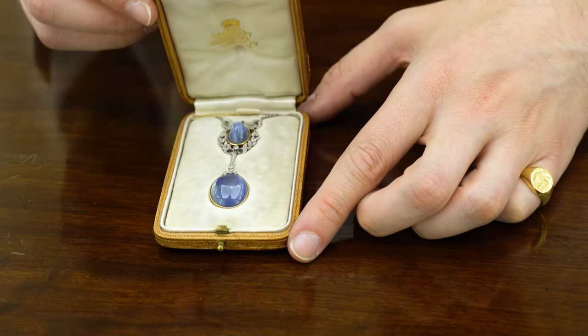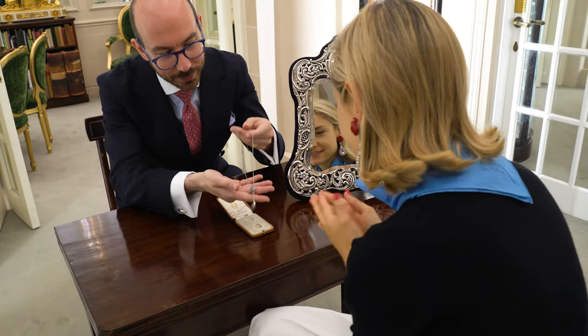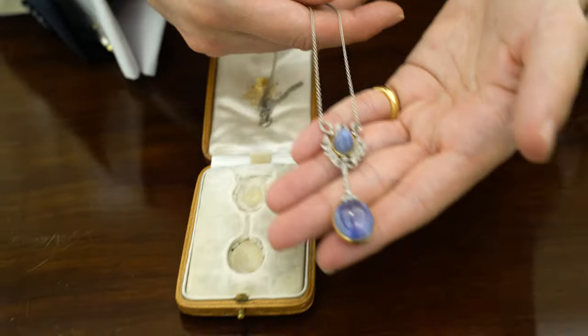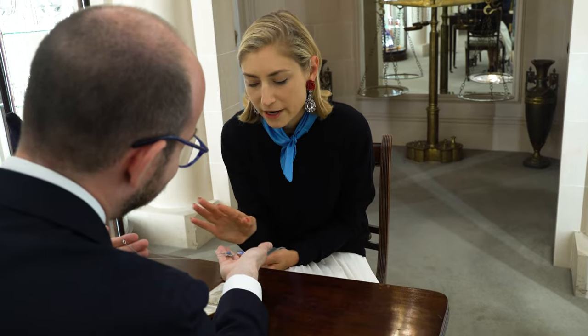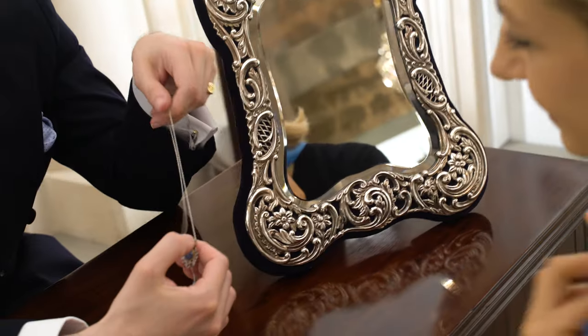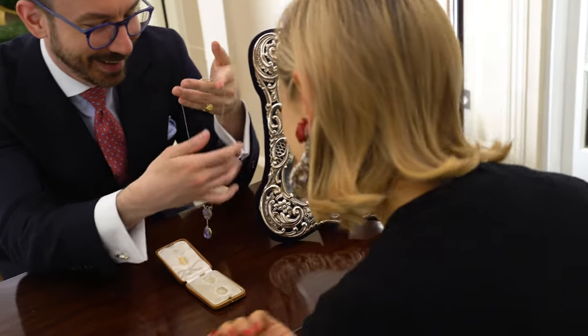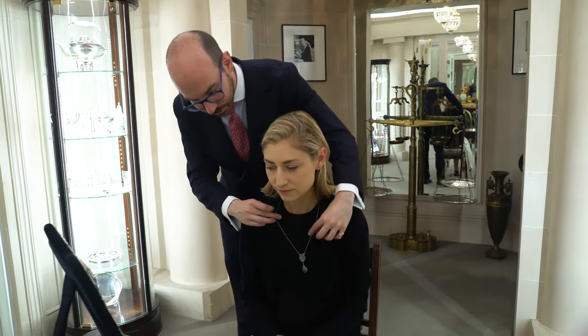Here we have an Edwardian pendant necklace with two star sapphires.